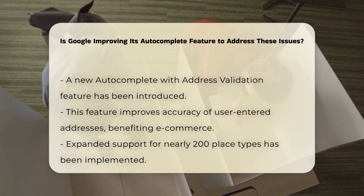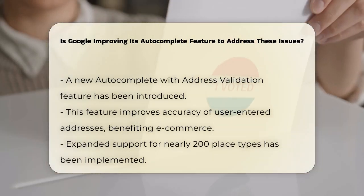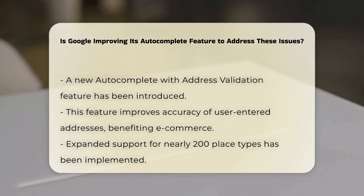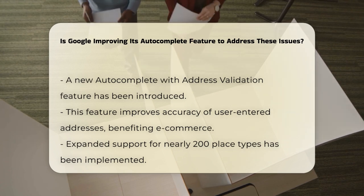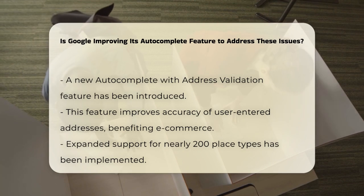First, they've introduced a new autocomplete with address validation feature. This helps verify the accuracy of user-entered addresses, reducing errors, and making the checkout process faster and more reliable. This feature is especially useful for e-commerce sites, as it can decrease cart abandonment and increase customer satisfaction.